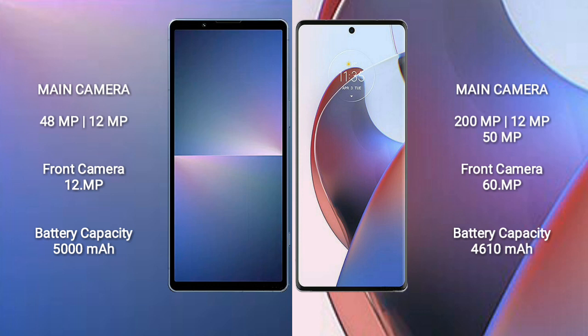The Sony Xperia 5 Mark 5 comes with a 5000mAh battery with 25W fast charging support. The Motorola S30 Ultra has a 4610mAh battery with 125W fast charging support.